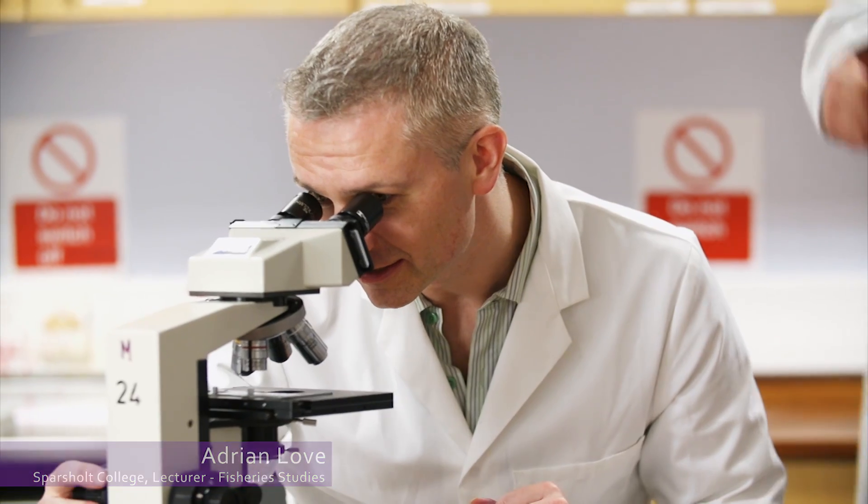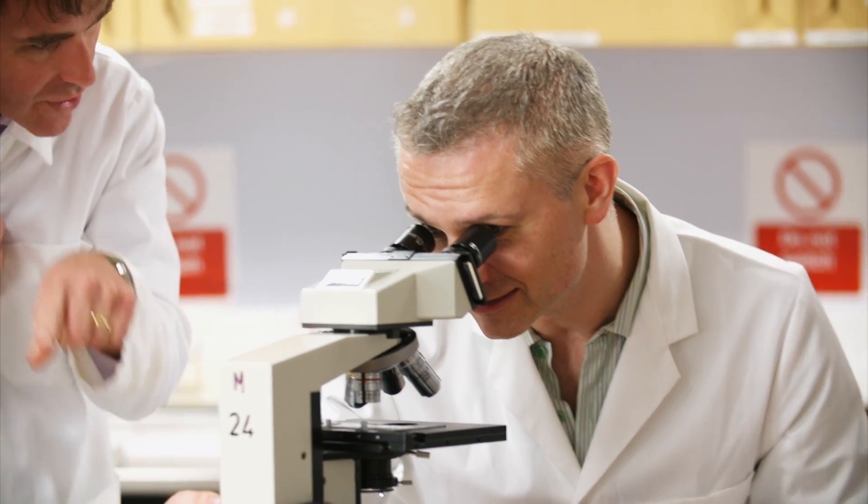My name is Adrian Love and I'm a lecturer in fisheries, aquaculture and marine science at Sparshall College. When I first saw the images produced by the Iolite microscope I was quite surprised by their quality, which isn't too dissimilar from the images produced by much more expensive microscopes in the lab. Having a portable microscope that can take live recordings of fish, parasites and other samples is invaluable in being able to identify and treat diseases and other issues as we see them.